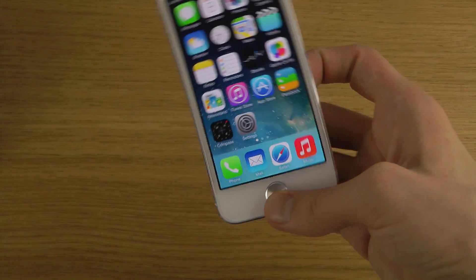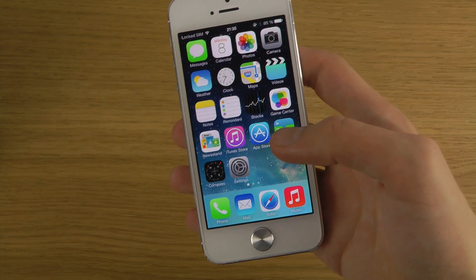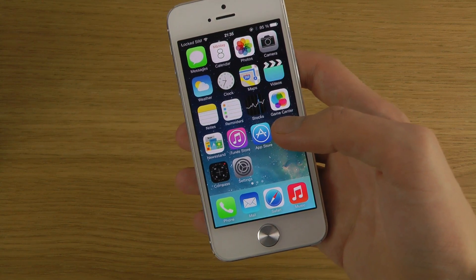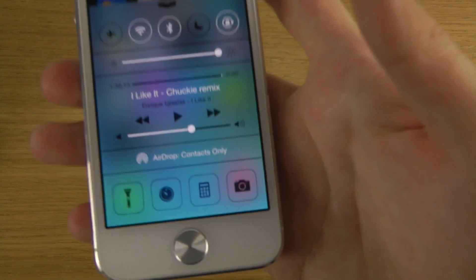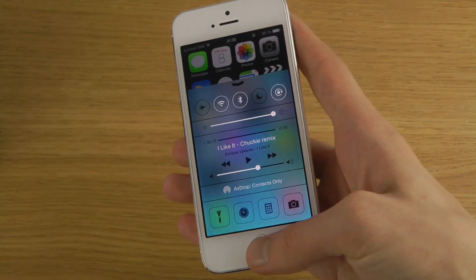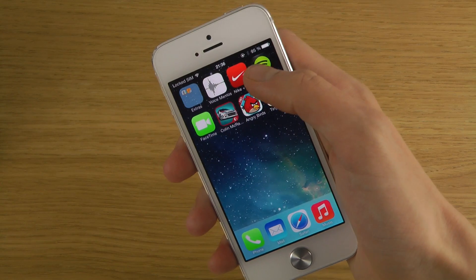Continuing on, we also have more tweaks — the icons in the control center are a little bit tweaked down here as well.